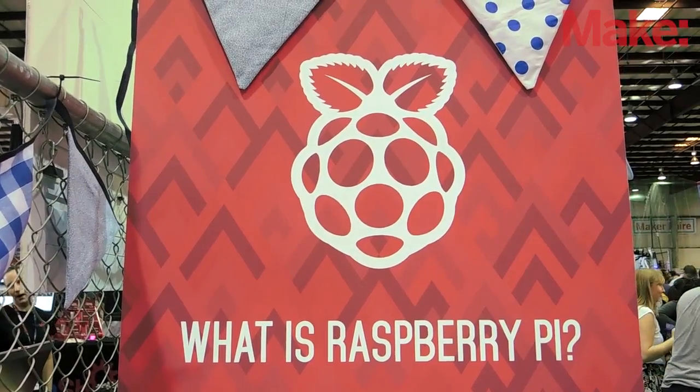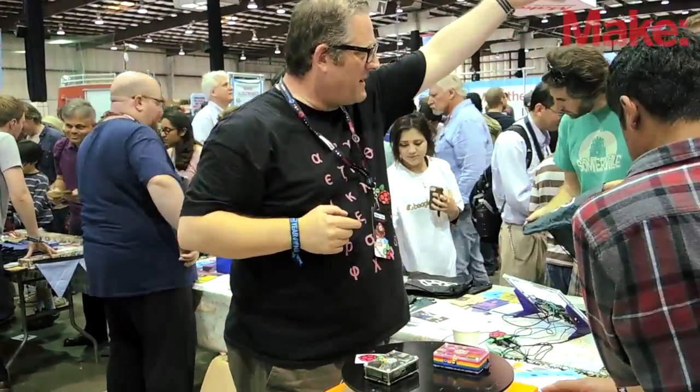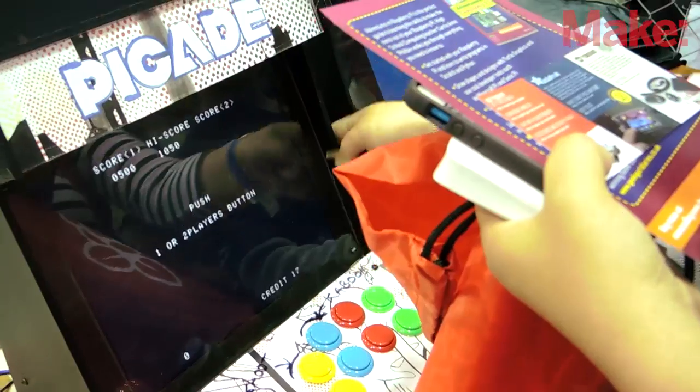What we found last year was that people were coming up to us at events saying, 'What's a Raspberry Pi? I don't understand why I should use it instead of a laptop or a tablet.' What we're finding this year is that teachers, educators, and the general public are coming up saying, 'I've got a Raspberry Pi, I've done a few bits and bobs with it, but what can I do next? How can I improve? How can I really use this in a positive way to get kids learning, creating, and making?' We've seen this sea change over the last year — it's a really positive thing to see.